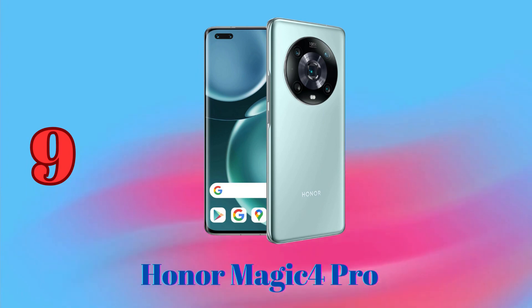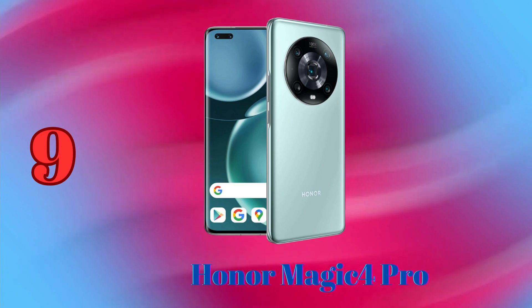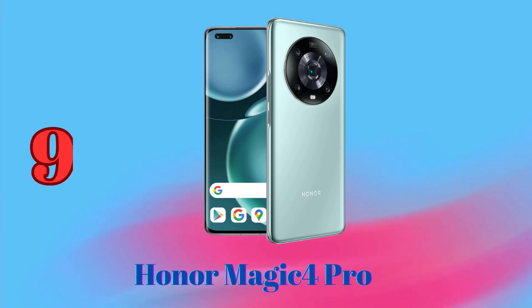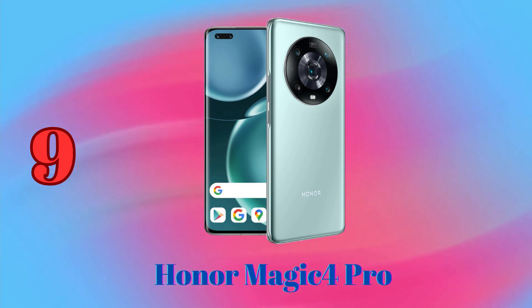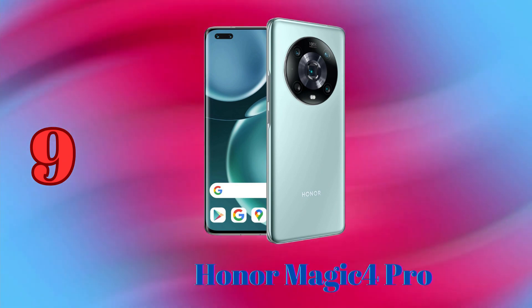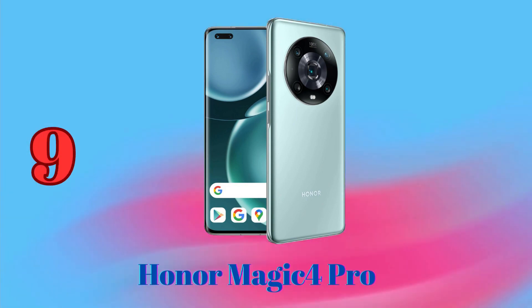Honor Magic 4 Pro is another great phone for photography enthusiasts. It has a triple camera system with a 50MP main sensor, a 50MP ultrawide sensor, and a 64MP telephoto sensor with 3.5x optical zoom. It also has a 12MP front-facing camera. The main camera of the Honor Magic 4 Pro takes excellent photos and videos,